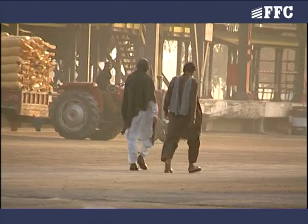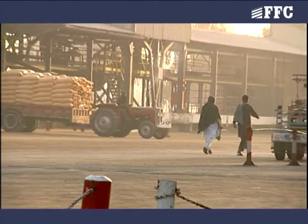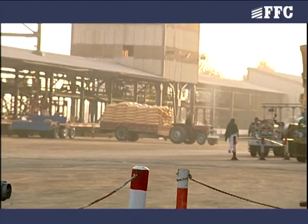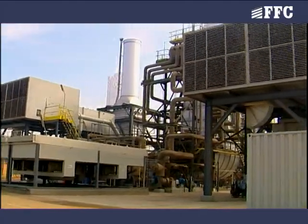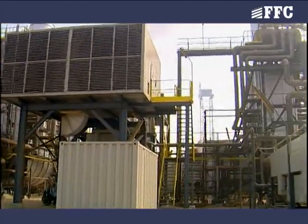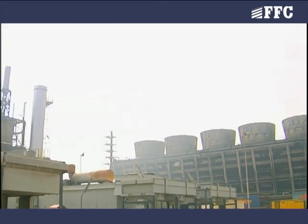Bagging and shipping facility is common for both the plants, from where Sona Urea is dispatched to the whole country by road and rail. In the bagging and shipping area, there is frequent movement of trucks and other vehicles, hence one should be very careful while walking through this area. The utility unit has electricity and steam generation facility for both the plants.